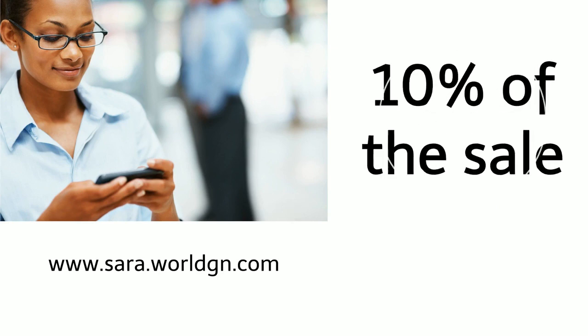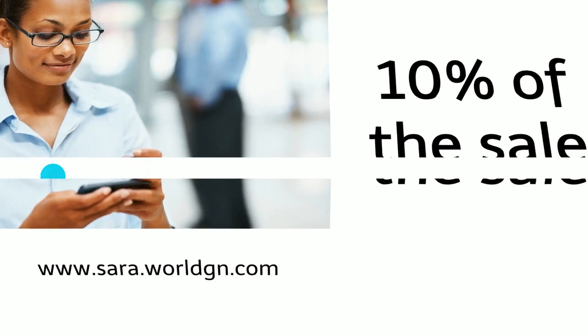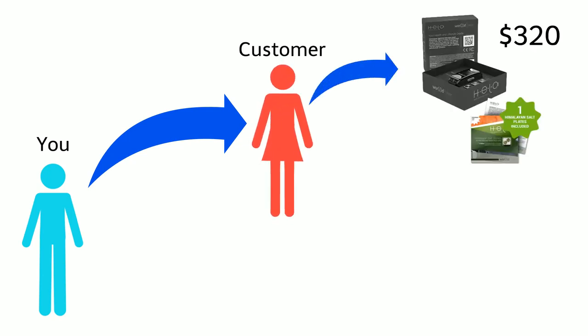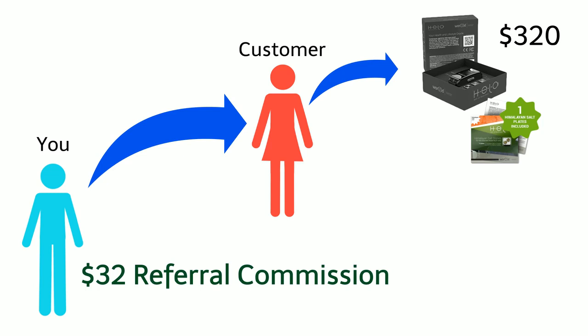This username is used to create your free personalized web link. When you share this personal web link with others, World will pay you 10% of the sale. For example, if a customer you refer purchases a Hilo for $320, you will make a $32 referral commission, and there is no cap as to how many customers you can refer.